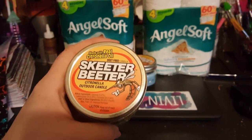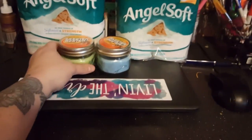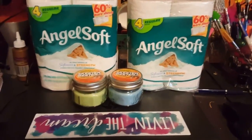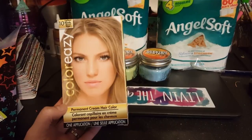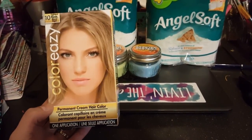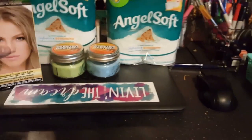I also got this one in green and I just love these jars, they're so cute. I also picked up this Color Easy hair dye — I've never used hair dye from the Dollar Tree before. I was thinking about doing an ombre effect from the darker color on top to some blonde now that my purple's all gone.